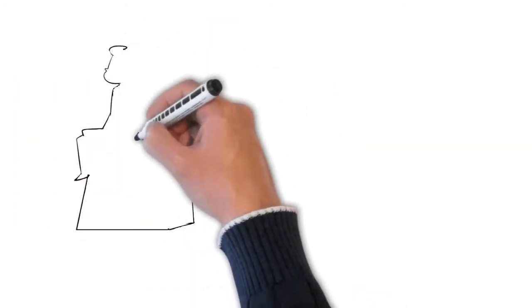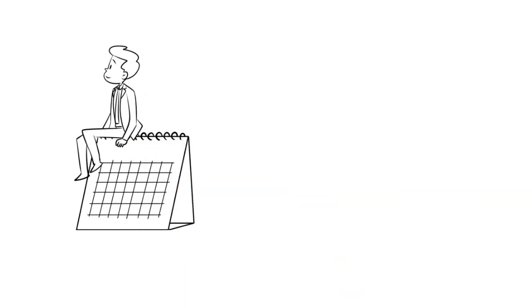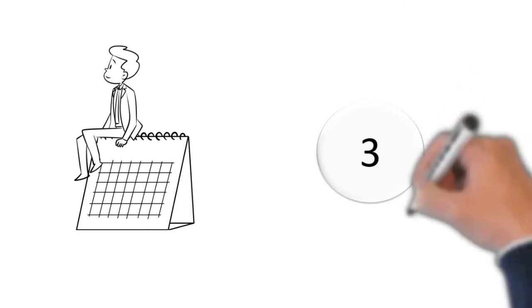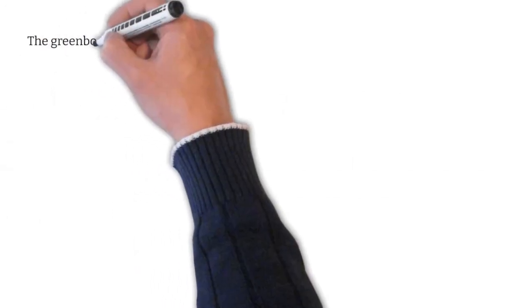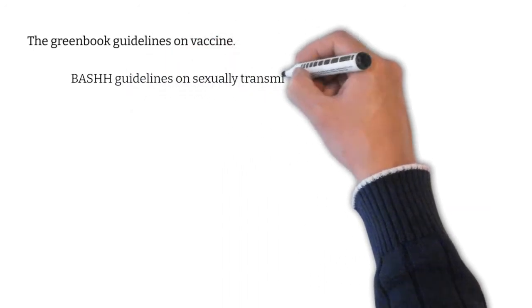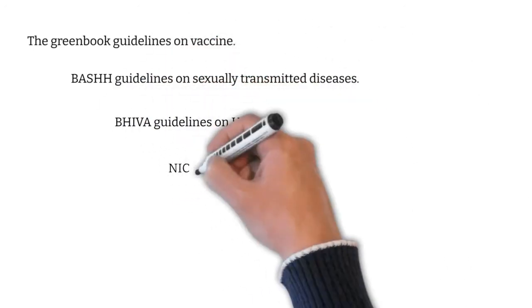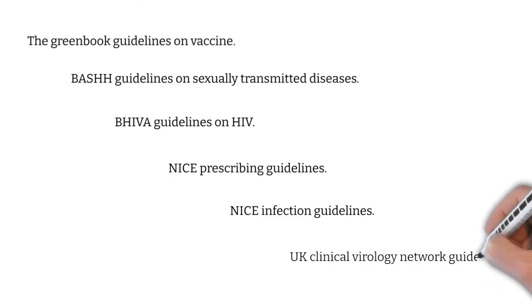I spent the final three months before the Spring 2020 date, that is March 23, reading various guidelines. The sheer amount of guidelines to be read was simply ridiculous, and I quickly realised that three months weren't going to be enough. The guidelines included the Green Book Guidelines on Vaccines, BASHH Guidelines on Sexually Transmitted Infection, BHIVA Guidelines on HIV, NICE Prescribing Guidelines, NICE Infection Guidelines, and other Virology Guidelines.